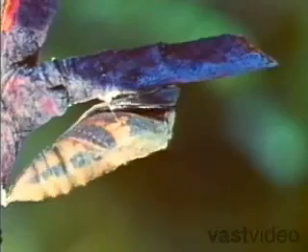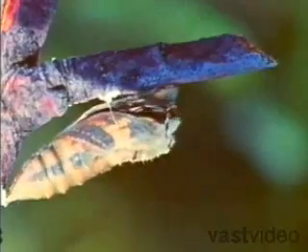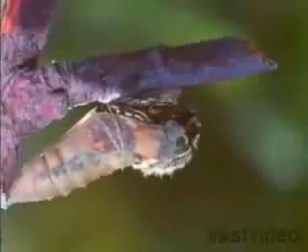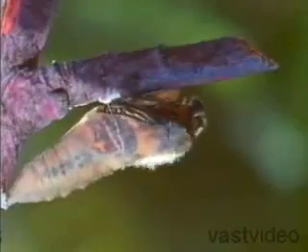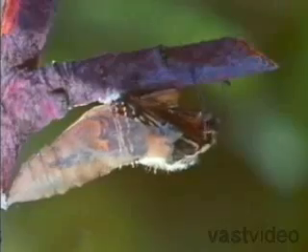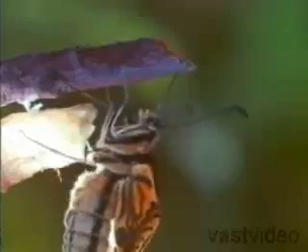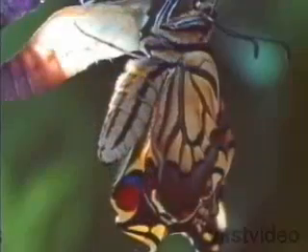Now the pupa's shell splits apart. The butterfly extends its legs and antennae out of the shell. Once its legs are strong enough, the butterfly pulls itself out of the pupa's shell. At this point, its body is soft and wrinkled looking, but all its organs are fully developed. The sunlight has dried its wings, and the swallowtail spreads them for the first time.